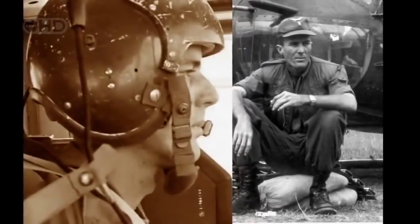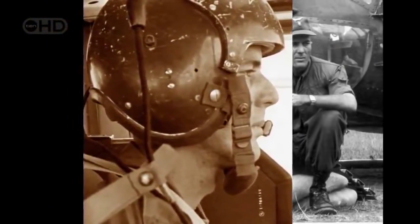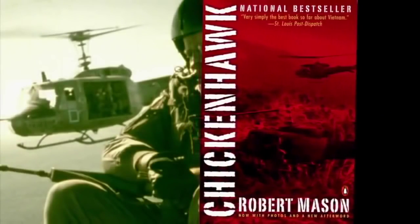The Huey's blades could take small arms fire from any conceivable direction and usually survive quite well. Bob Mason is a legendary Vietnam War pilot whose book Chicken Hawk tells his and the Huey's incredible story of war and survival.